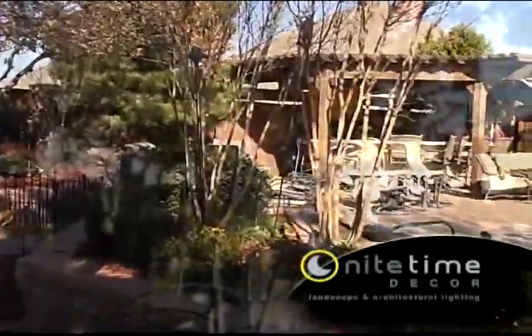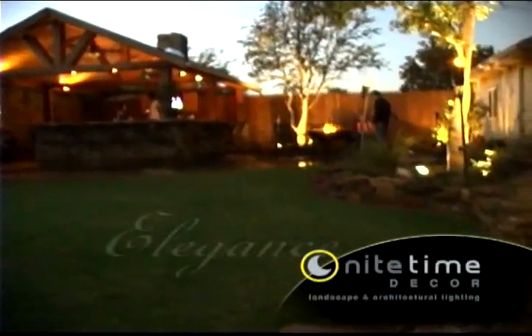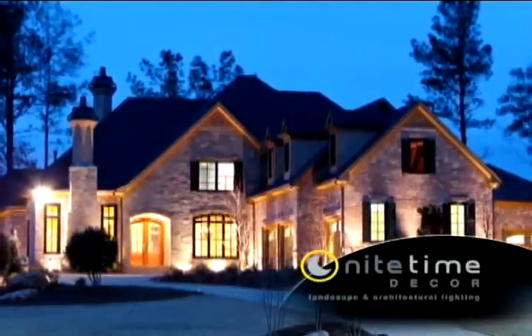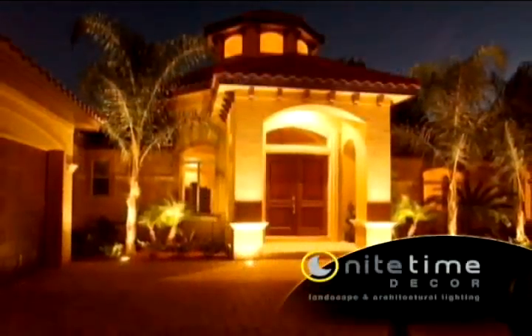Imagine as the sun fades and a new night begins. What was simply a yard or structure during the day becomes something much more. The trees, the landscaping come alive with elegance. The patio, the pool become a soothing oasis for entertainment and enjoyment. The architectural features of your home or business are awakened with a soft, beautiful light.